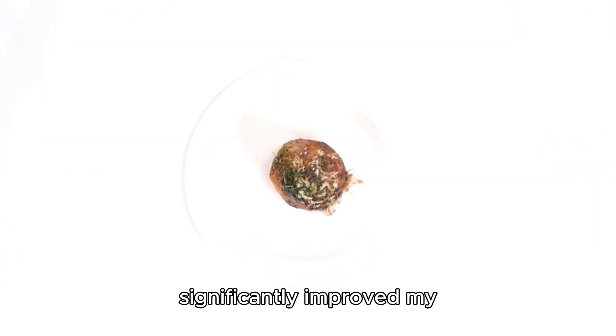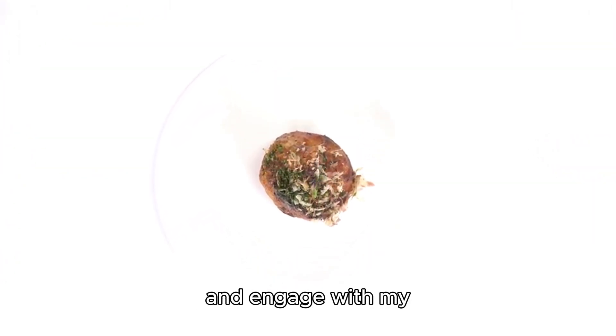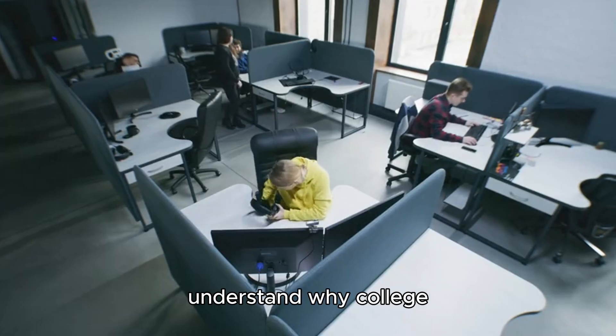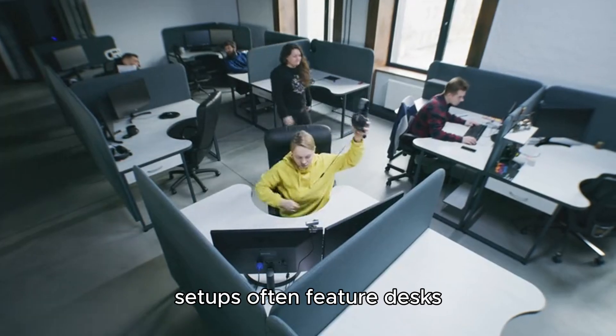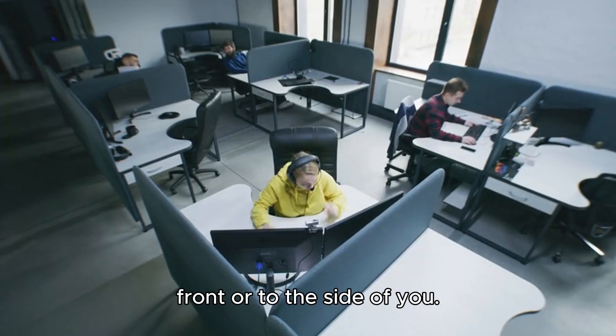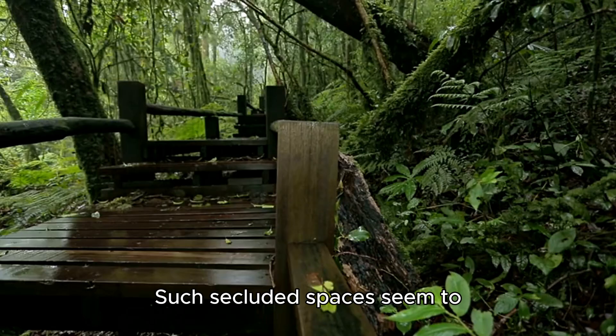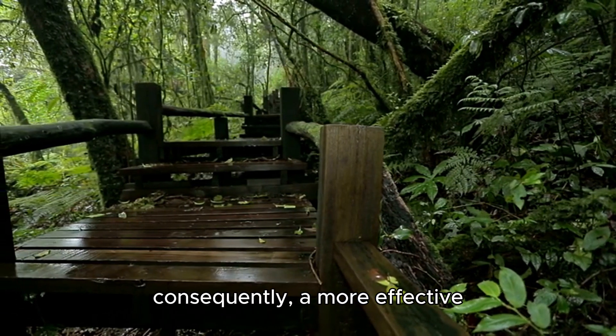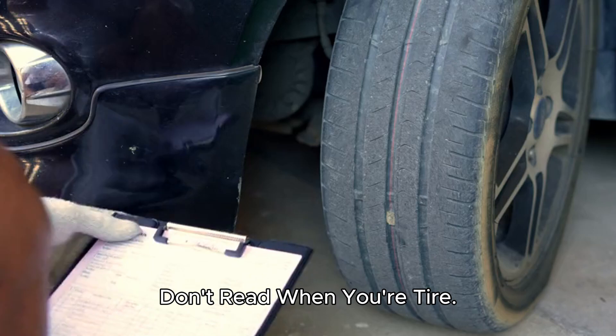Isolation: a while back I observed that isolating myself in a confined learning space significantly improved my ability to focus, learn, and engage with my textbooks. This led me to understand why college setups often feature desks designed like booths where you can't see anyone in front or to the side of you. Such secluded spaces seem to promote increased concentration and a more effective environment for reading and learning.